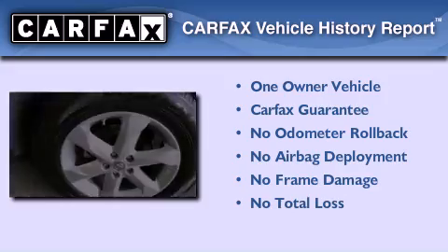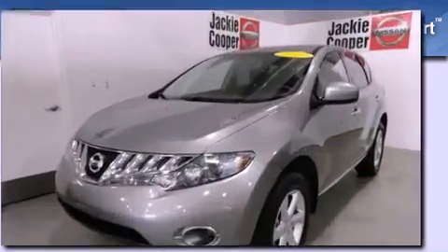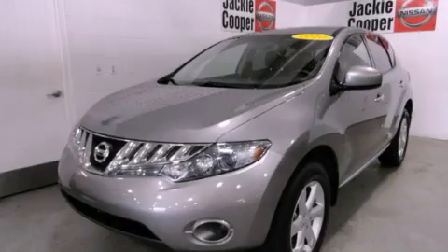This Nissan has had only one owner, and it qualifies for the Carfax buy-back guarantee. Stop by today and test drive this vehicle for yourself.